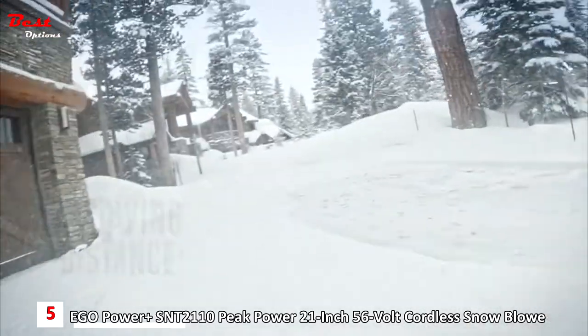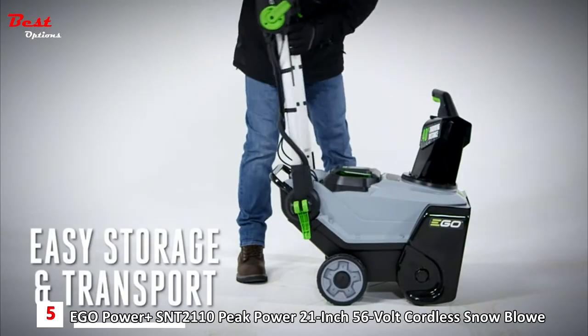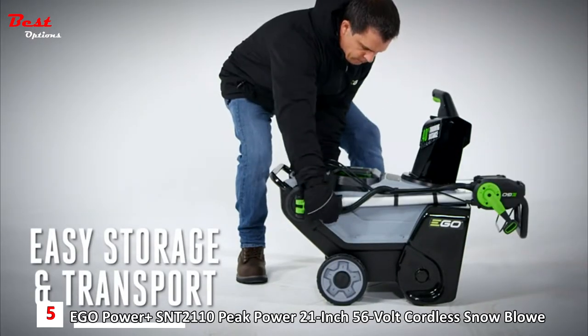Need to tackle snow after hours? Turn on the bright LED headlights and see your way forward. Once you're done, the foldable chute and handles make storage and transport easy.